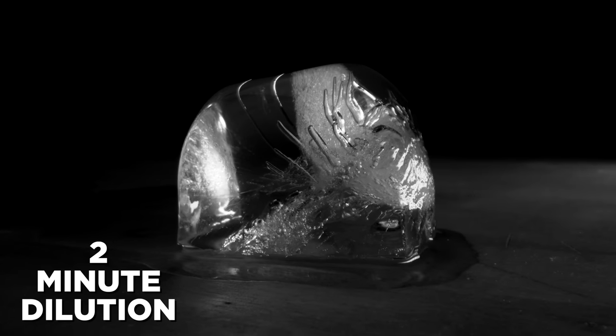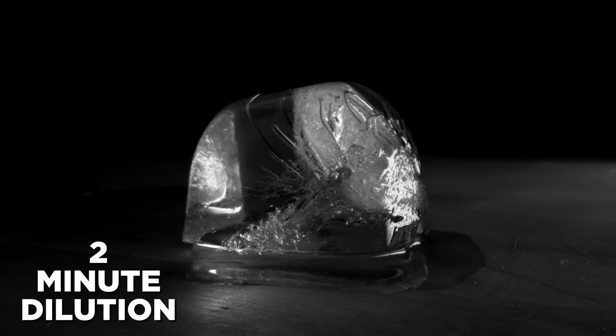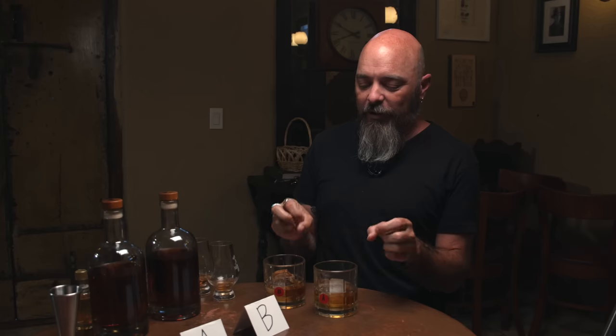Now we're going to go into an on-the-rocks extravaganza — an expedition, an exploration. We're going to be waiting two minutes for these to get nice and cold and diluted. We're looking for an on-the-rocks experience. Typically what happens is the temperature buries some things — almost always sweetness gets buried first. So you want something you pour on the rocks to have other things and not just be sweet.